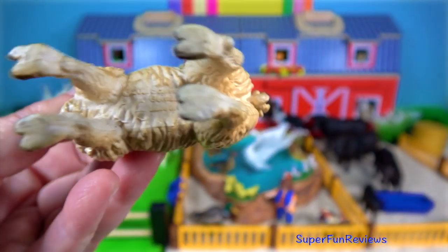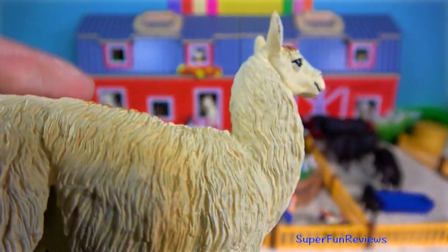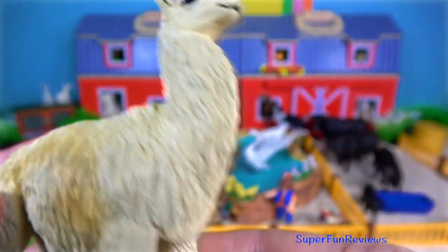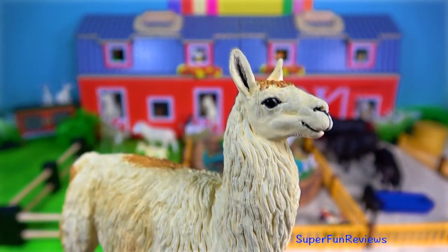When annoyed, they are known to spit. The llama is primarily a pack animal, but is also used as a source of food, wool, hides, tallow for candles and dried dung for fuel. Most herds of llamas are maintained by the Indians of Bolivia, Peru, Ecuador, Chile and Argentina.